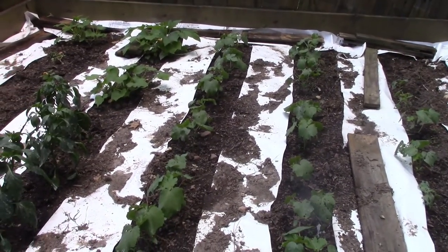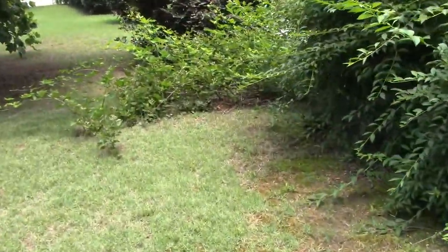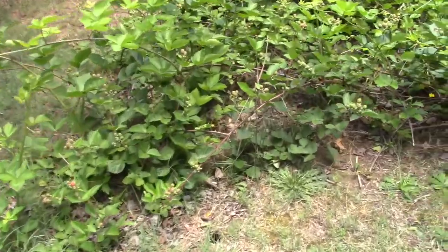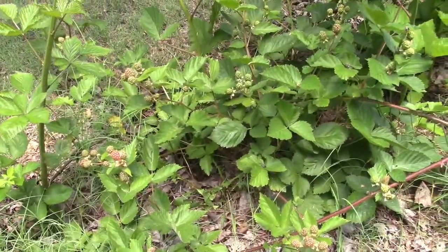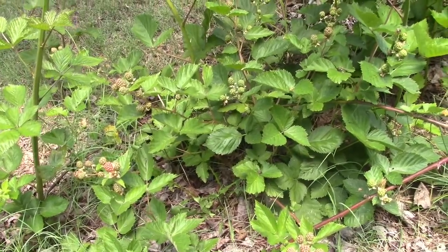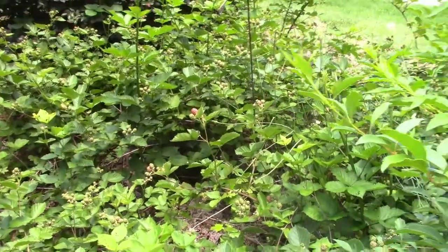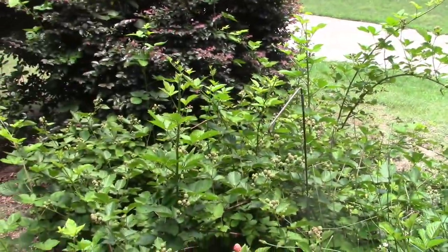I showed you last time my blackberry patch — they're starting to get some blackberries on them. We're gonna have a nice little harvest of blackberries here before too long.